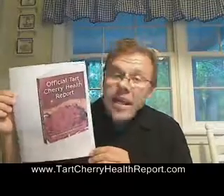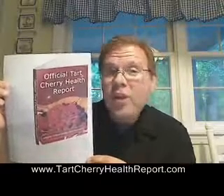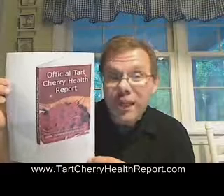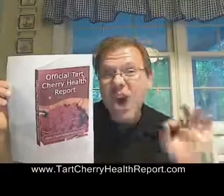Today I'm going to share with you how you can get a copy of the official tart cherry report. Here's a copy of the cover of this one-of-a-kind special book and special report. You'll learn how you can get a copy for free and download it to learn about all the natural health benefits of the tart cherry.